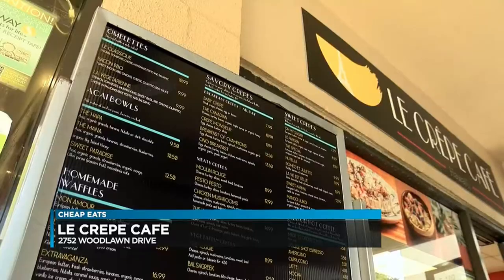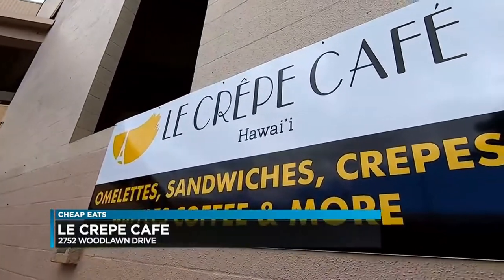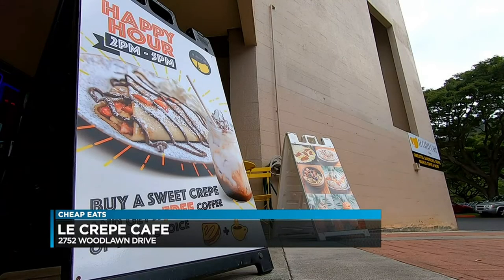What's nice about all this is everything is between $10 to $12. That's really cheap eats, and right here in the heart of Manoa — pretty central — absolutely worth coming out to check out.